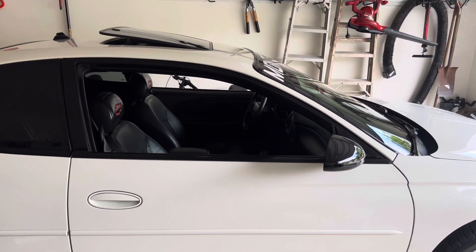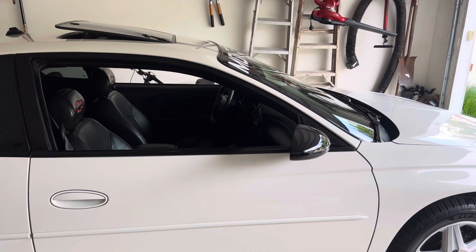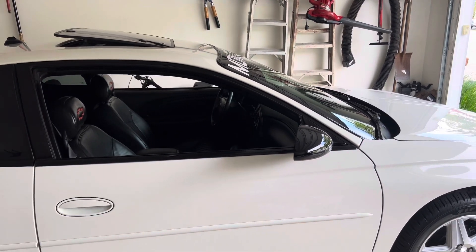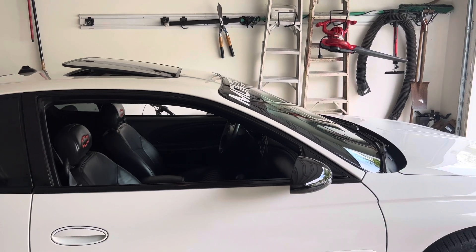I got this back in March, March the 25th, and today is July the 5th, the day after 4th of July, and it's almost at 65,000 miles. By the time I drive it back home, it'll be right before 65,000.